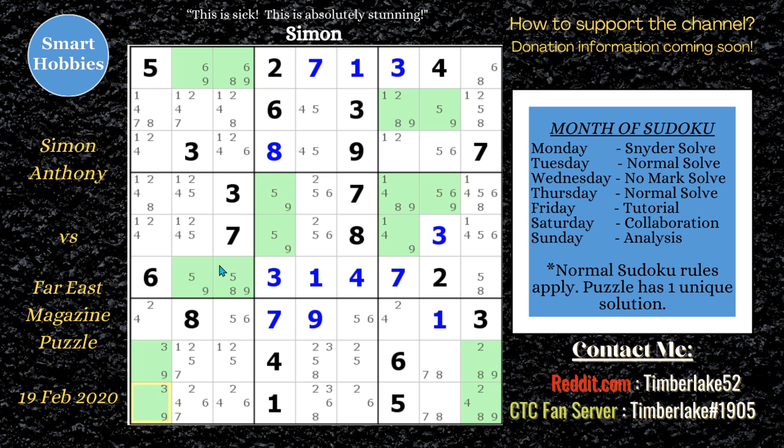I'll put a link right now — there's another solve Simon did where he pointed out how claiming pairs are the key to solving expert Sudoku puzzles. Let's go back to the main solve.